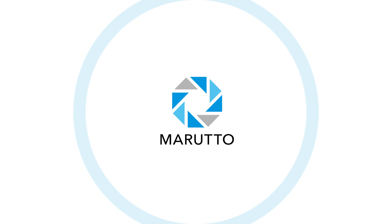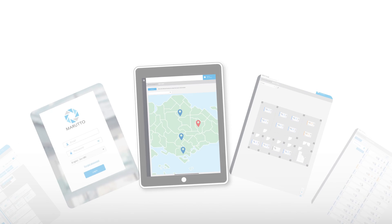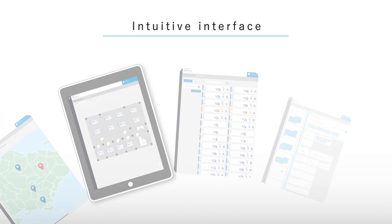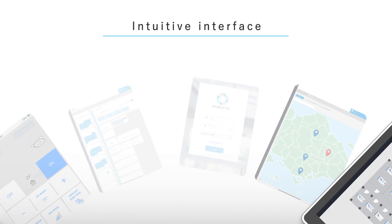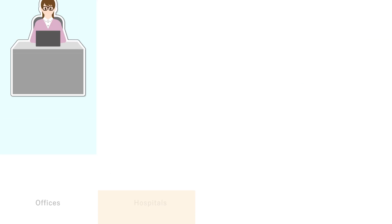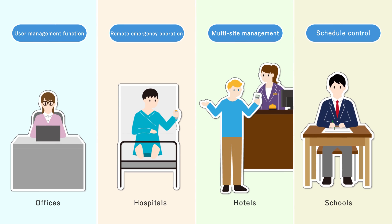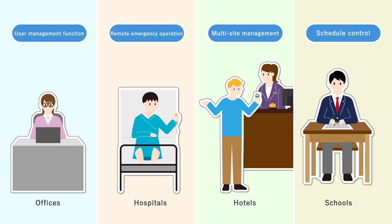Flexible solutions and support are custom-built to industry type and the lifecycle problems of customers. The interface provides instant recognition of building status along with user-friendly map and layout view screens that anyone can operate. Maruto can be customized according to application such as offices and hospitals to achieve the optimal system.